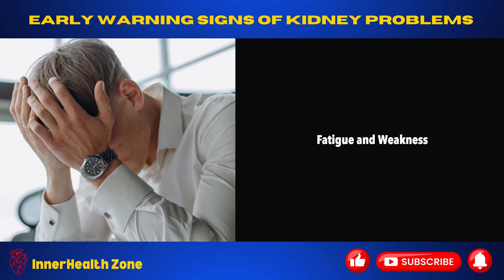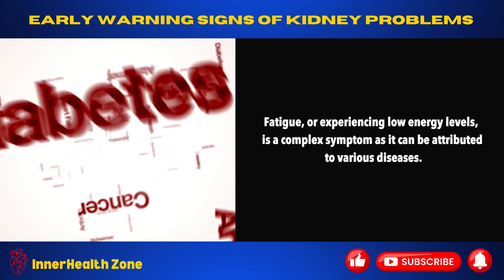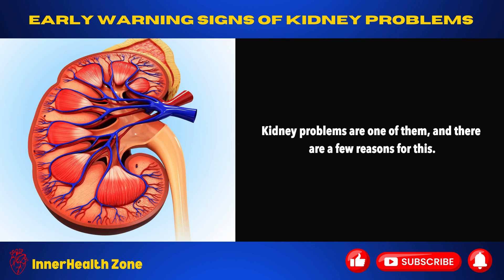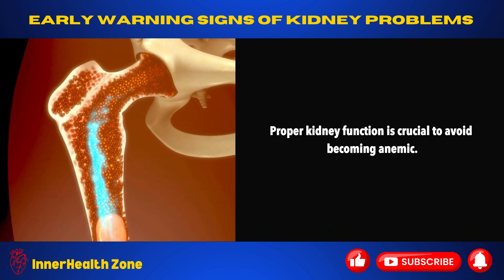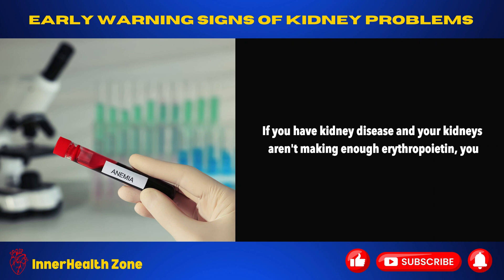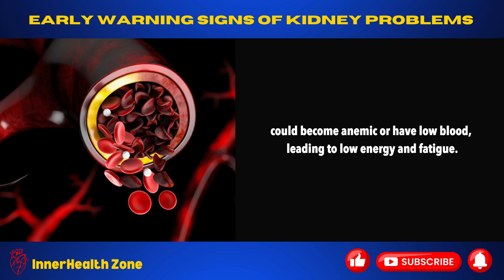Fatigue and weakness. Fatigue, or experiencing low energy levels, is a complex symptom as it can be attributed to various diseases. Kidney problems are one of them. Your kidneys make something called erythropoietin, which tells your bone marrow to produce more red blood cells. Proper kidney function is crucial to avoid becoming anemic. If you have kidney disease and your kidneys aren't making enough erythropoietin, you could become anemic or have low blood, leading to low energy and fatigue.